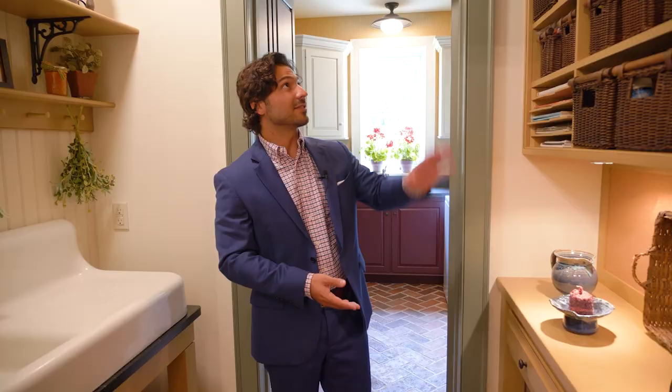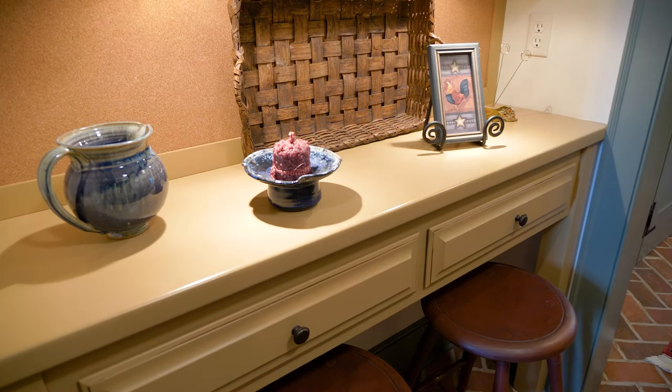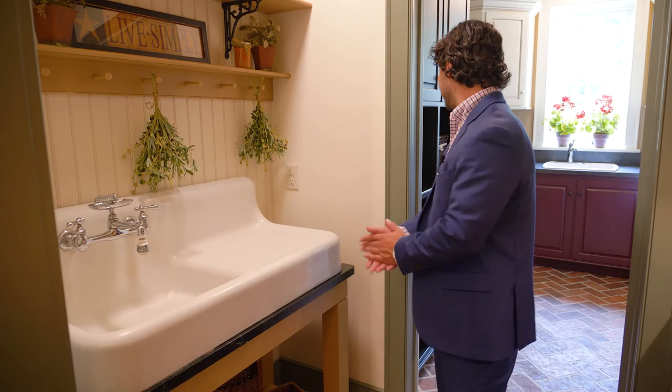Moving on, we have a small transitional room with more beautiful cabinets and a small area for students or children to study or do activities. We also have a gorgeous antique sink, really nicely located. There are actually two sinks in this laundry area, so plenty of room for anything you need to do.